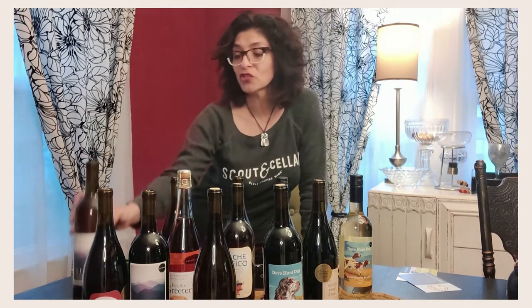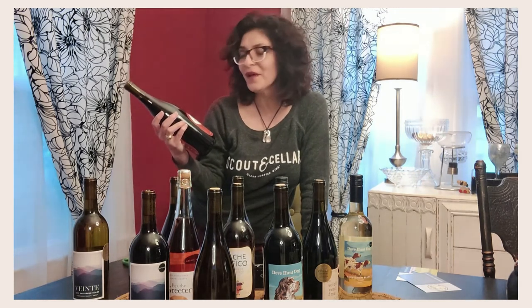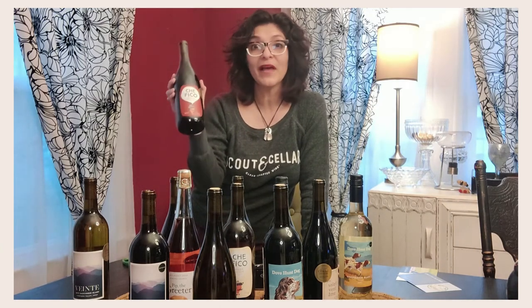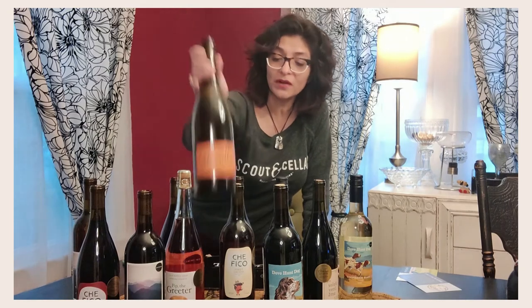The Vente Sauvignon Blanc from Chile, another Cay Fico — the Norello Mascalese from Italy, which is going to go great with a meal — I've had it with pizza and pasta dishes. And the Vente Malbec from Chile. I think I got everything — that's what's included in the March 12-bottle Scout Circle Wine Club.